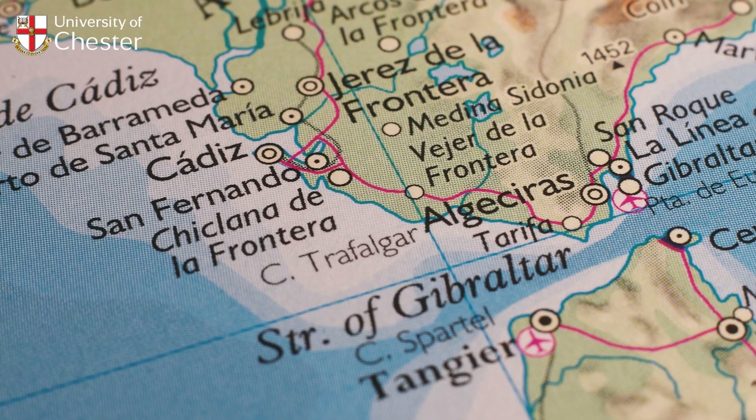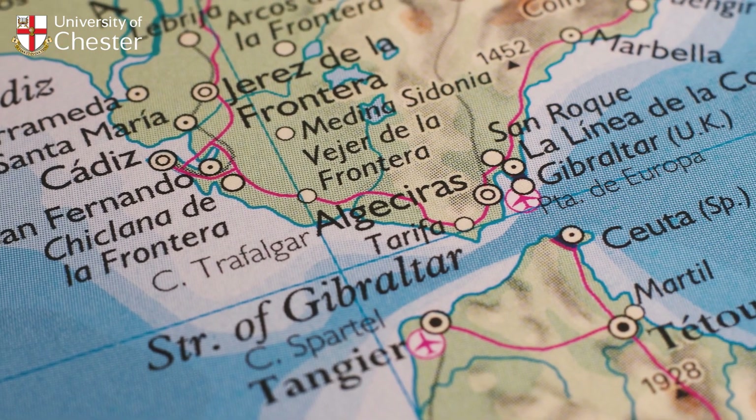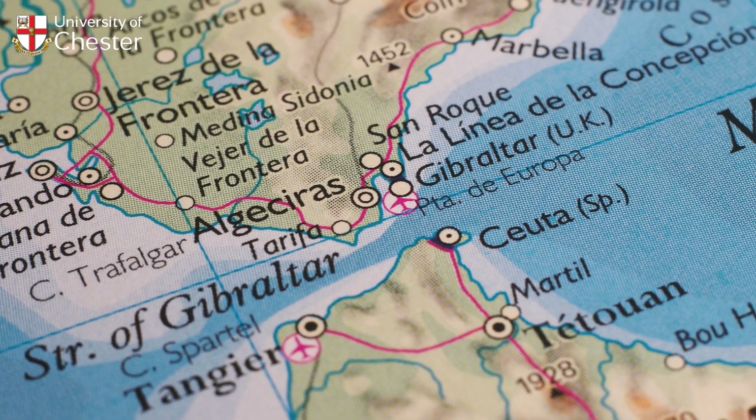We also offer a BSc Geography with the Year Abroad. The Year Abroad happens at the end of second year, and students can choose from a range of destinations around the world to spend an entire year studying abroad.